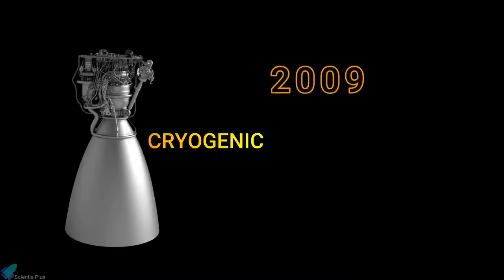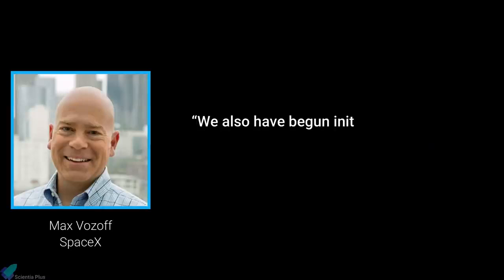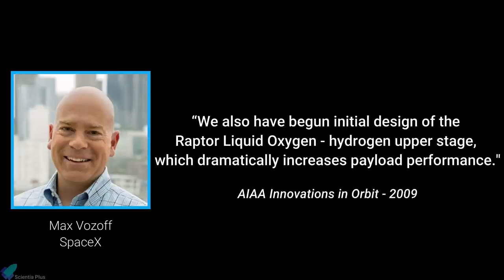Raptor, first presented in 2009, started as a low-priority project to develop a cryogenic upper-stage engine, powered by liquid hydrogen and liquid oxygen. "We also have begun initial design of the Raptor liquid oxygen hydrogen upper stage, which dramatically increases payload performance," said Max Vazov, senior mission manager for the company during the 2009 Innovations in Orbit event.